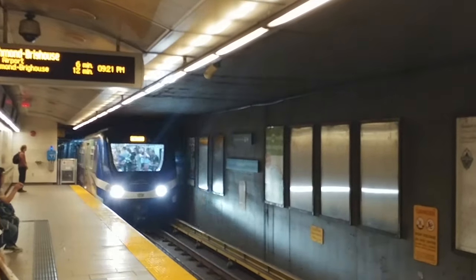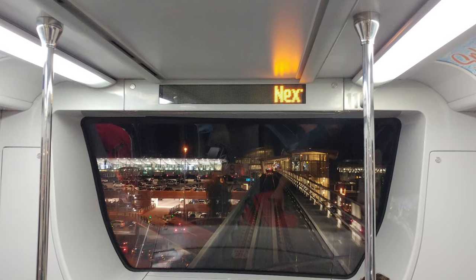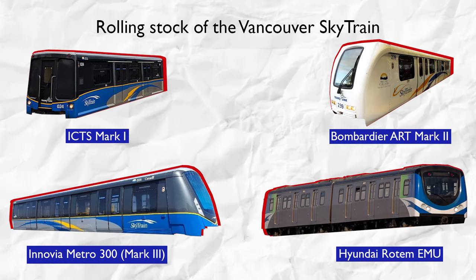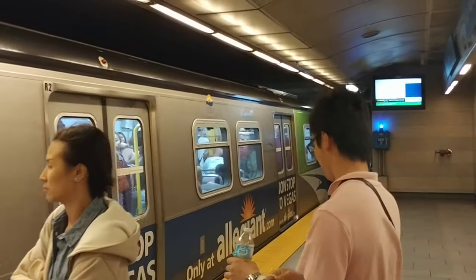The biggest reason why most North American metro systems don't have platform screen doors is the diversity of rolling stock. A notable example is the Vancouver SkyTrain. While the SkyTrain is fully automated — making it more than ideal for platform screen doors — there are four different types of rolling stock operating on the SkyTrain, three of which simultaneously operate on one line. This makes it less than ideal to install platform screen doors, as they all have different door alignments.